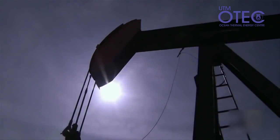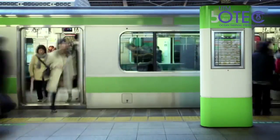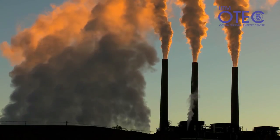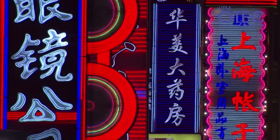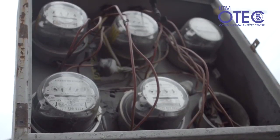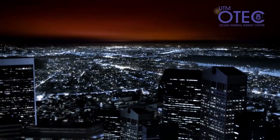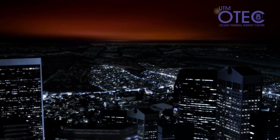Our world's oil reserves are quickly diminishing, and our population will double in the near future. At the rate our world is consuming energy, we will not be able to sustain ourselves for future generations. The earth cannot keep up with our growing human demands. How will we live in a world that we cannot sustain?